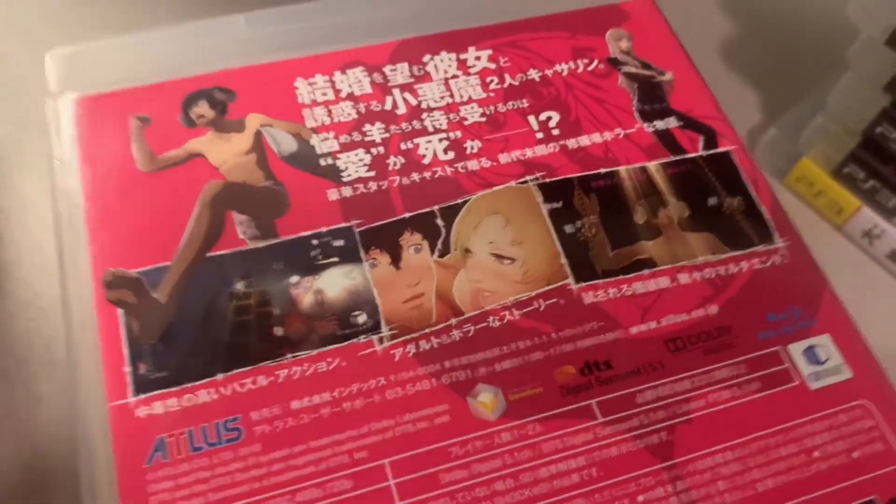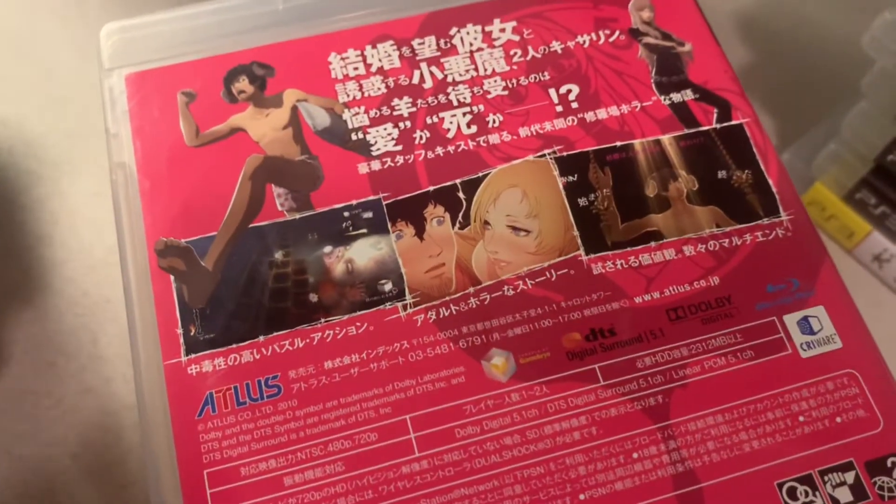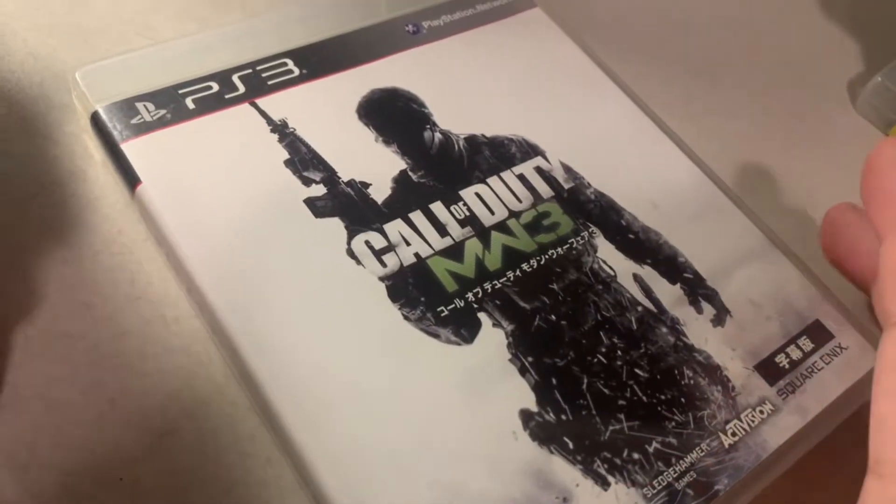And then the Japanese version of Catherine. This was a lot cheaper than buying the PS3 or 360 version now. They made a remake on PS4 and Vita as well. Another part of the lot.